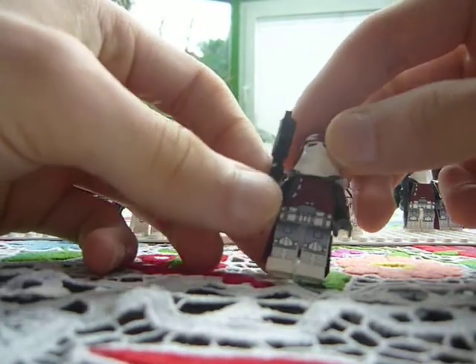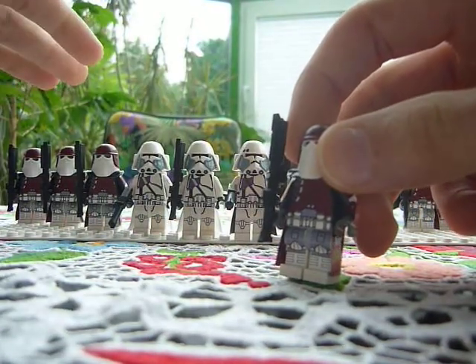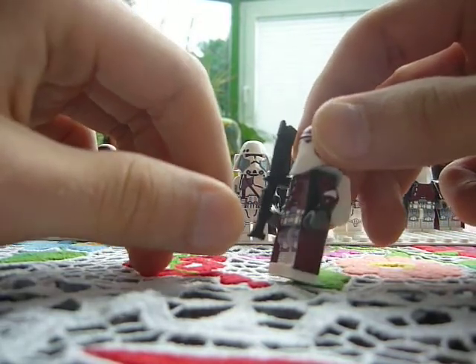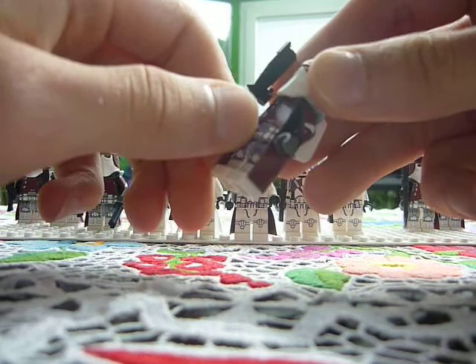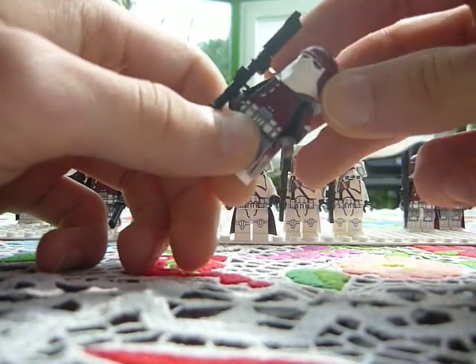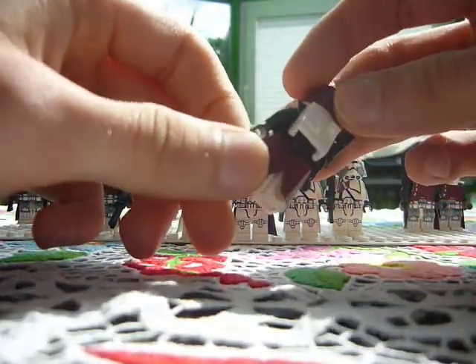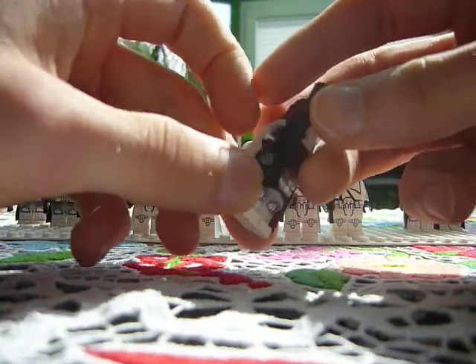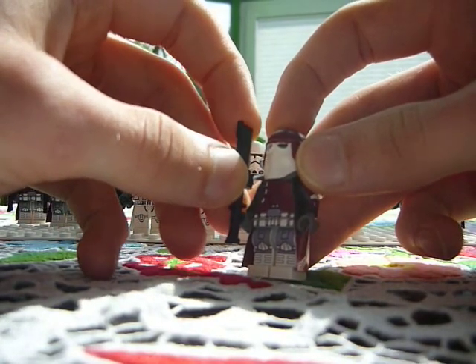So then we have the Galactic Marine — very detailed. I did all the decals myself and I used different methods of making these decals. I have the waterslide decal method and an etiquette method.